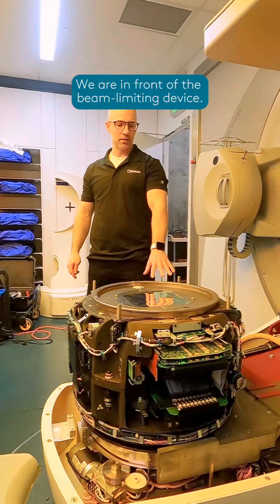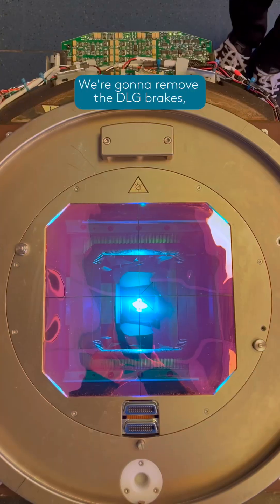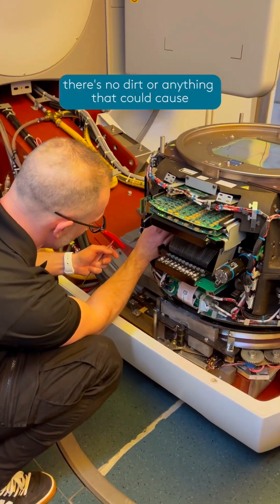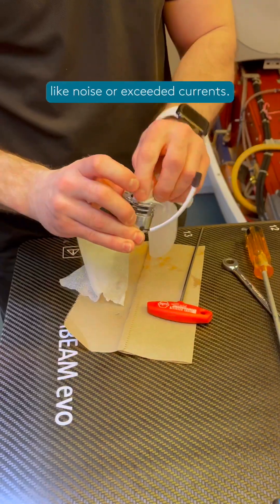Here we are in front of the beam limiting device. This is an agility head. We're going to remove the DLG brakes that are in charge of controlling the leaves. We're going to dismantle them and make sure there's no dirt or anything that could cause unwanted symptoms like noise or exceeded currents.